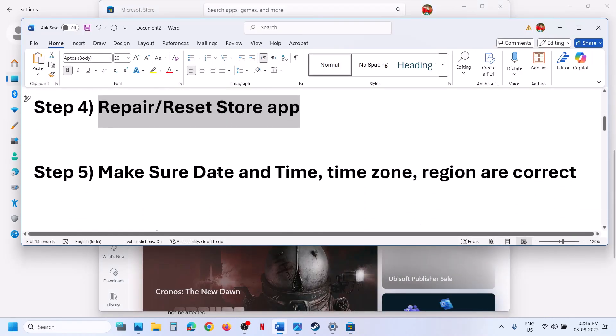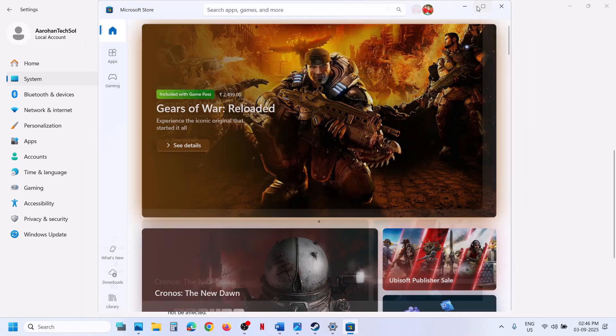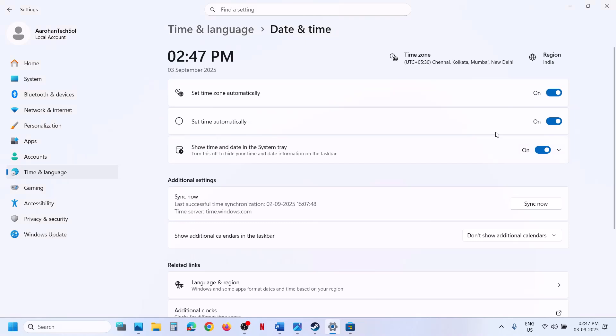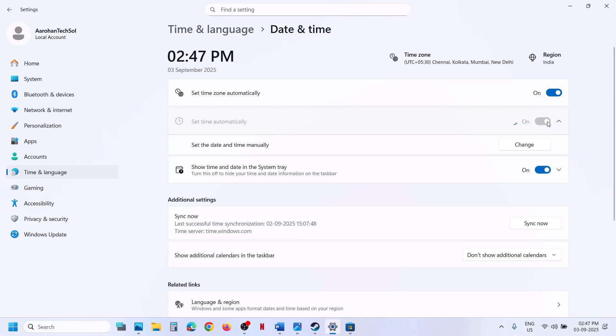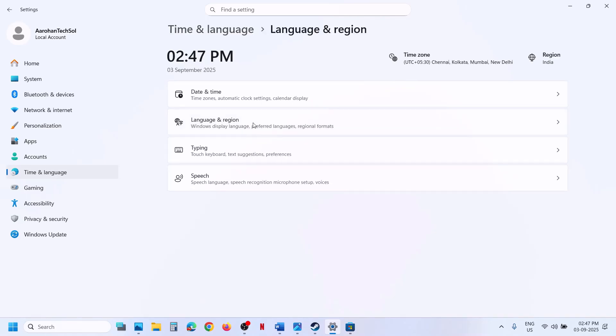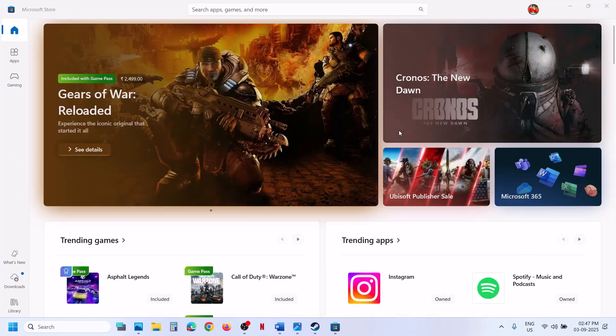If still not working, the next step is to make sure date, time, time zone, and region are correct. Right-click on the date and time at the bottom right and click Adjust Date and Time. Turn on 'Set time zone automatically' and 'Set time automatically' if they are off, then click Sync Now. If you receive any error in red, click Sync Now multiple times. Also go to Time & Language > Language & Region and make sure your country is selected. Then try to open Store.